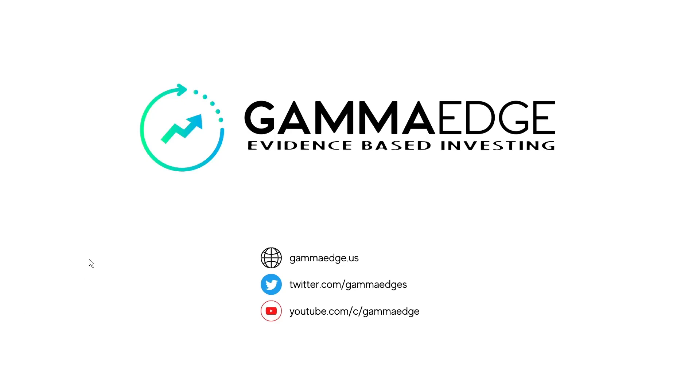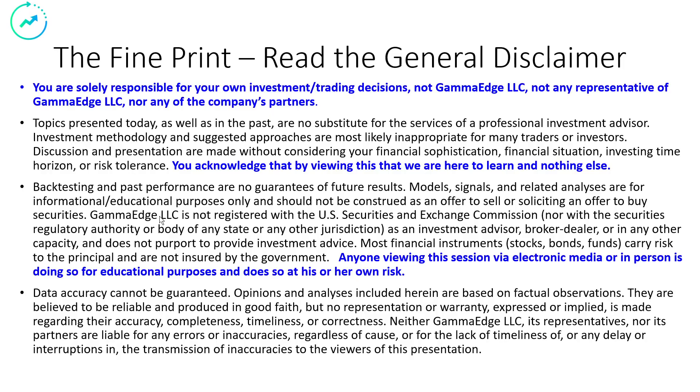Good morning, traders. Paul here with Gamma Edge. Today is Monday, the 9th of January. Let's get started. Pause your player here, read to the bottom. If you agree, hit that play button.